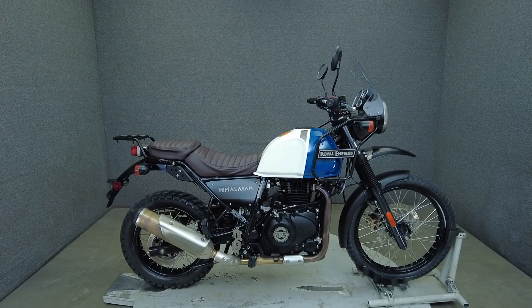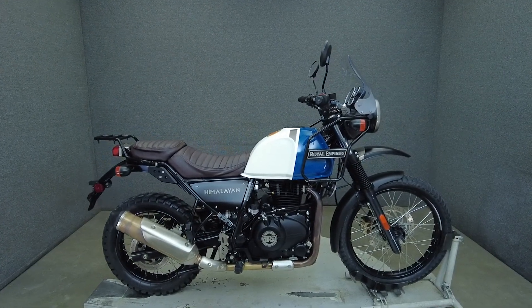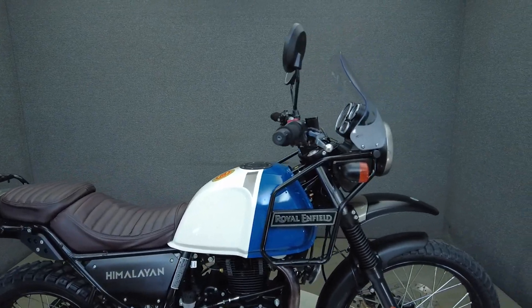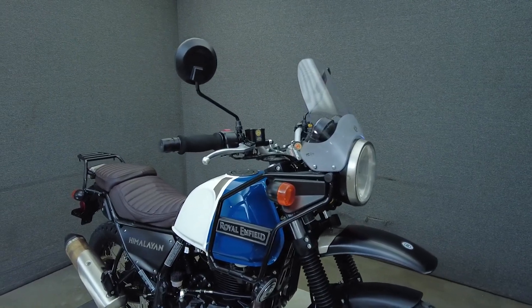Hey everyone, this is Keegan from National Power Sports. This 2021 Royal Enfield Himalayan with 7,400 miles passes New Hampshire State Inspection and runs well. It comes equipped with ABS and has been upgraded with an aftermarket seat.